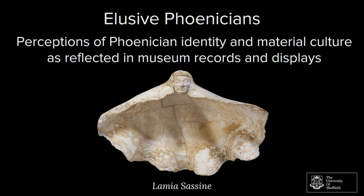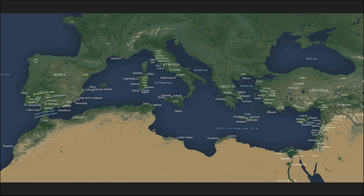And that's actually quite representative of a lot of Phoenician material in a lot of museums. But a bit of background first. Today in academia, we define the Phoenicians as the people who occupied the central Levantine coast — mostly here — during the Iron Age of that period, 1200 to 300 BC.